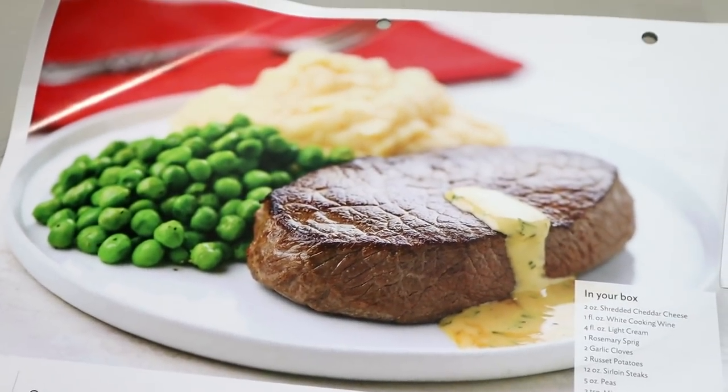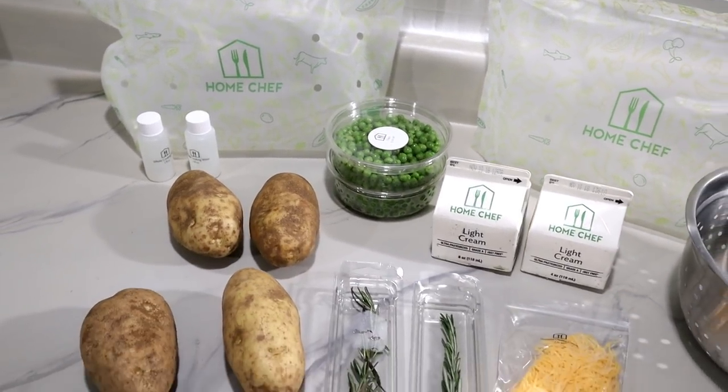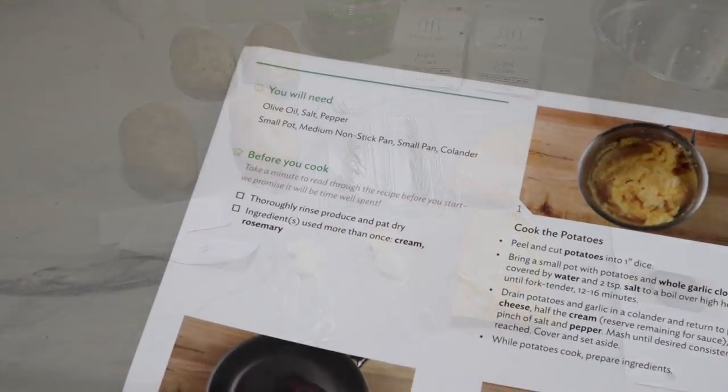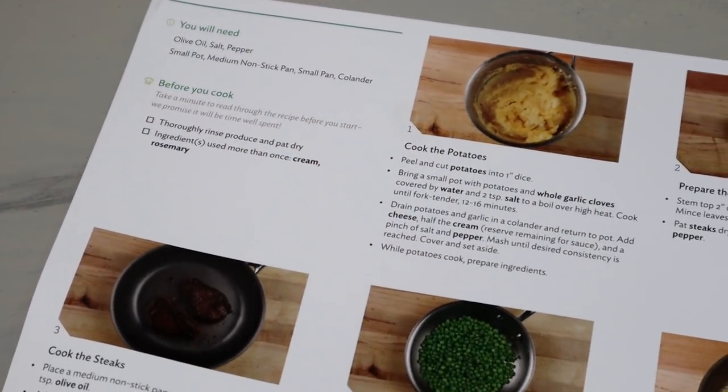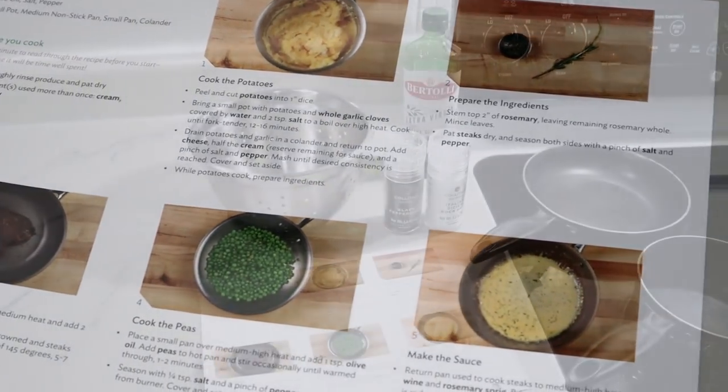After cooking the chicken, I was so excited to try the steak recipe after seeing how well the first one turned out. I did the same thing — I laid out all of my ingredients from Home Chef, read through all of the directions, and got out those extra ingredients and utensils I needed to create this recipe.